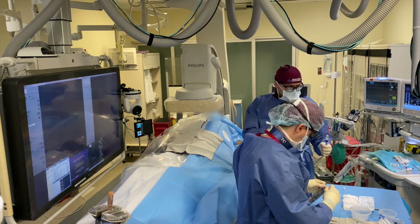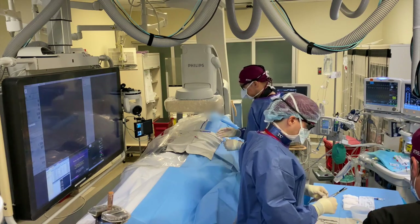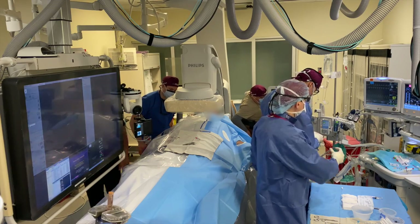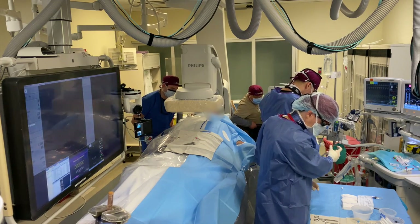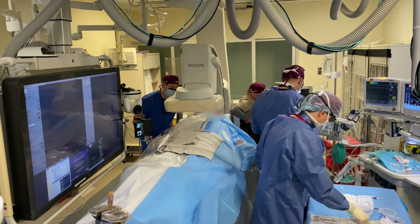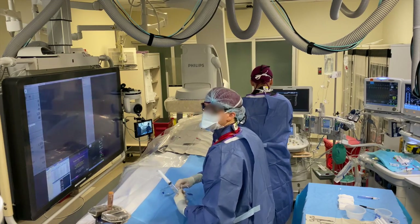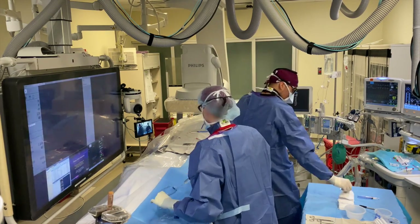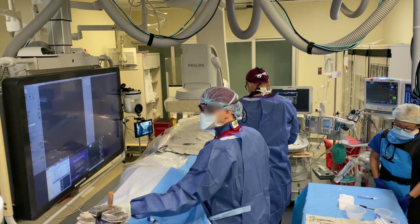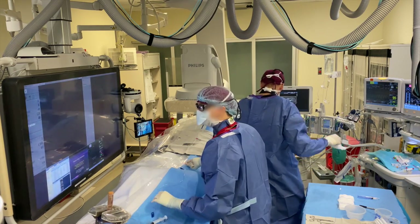We do have anesthesiology on board here sedating this patient. Someone asked what sedation the patient had — fentanyl and Versed, which is our usual sedation. Right now I'm getting the flush bag set up for the sheath. That stick and burn I just told the patient about was the lidocaine going in underneath the skin — we usually inject about one cc for transradial cases.